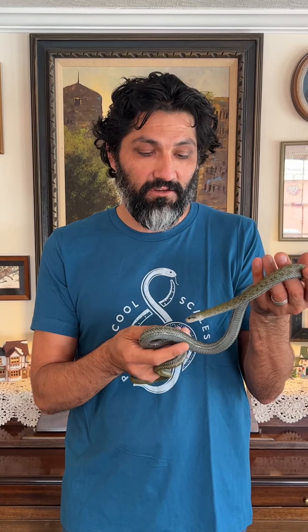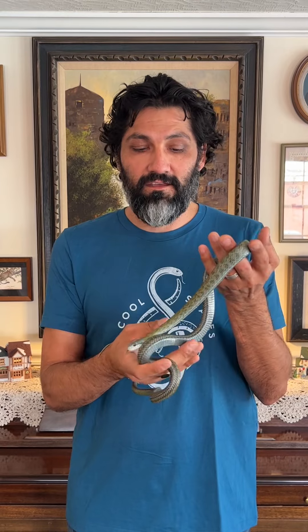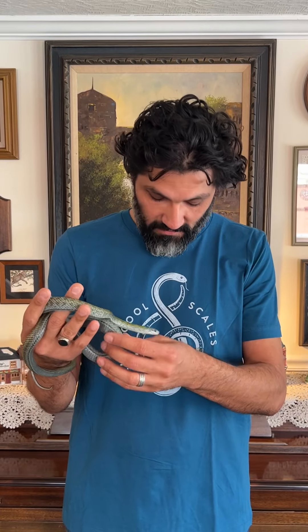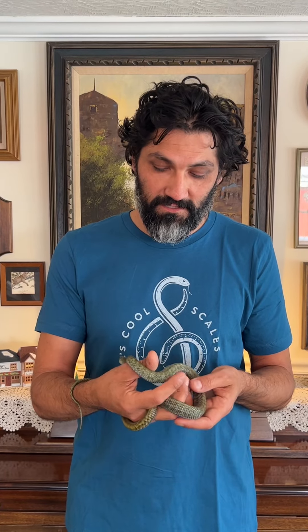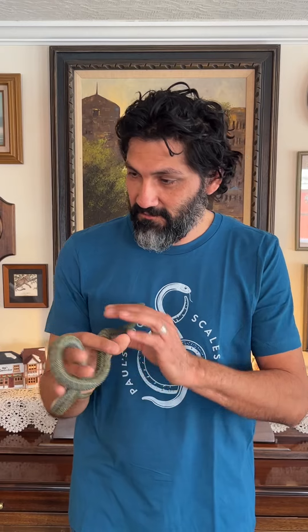I just wanted to keep letting you know what we're doing here. I am wearing one of our shirts — this is our awesome logo we came up with, and we have several colors. I tried to wear something that would somewhat match Juniper here, since he's got some blues in his scaling colors, so we went with this color.